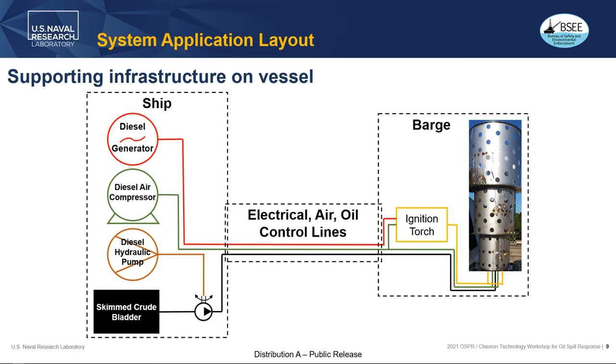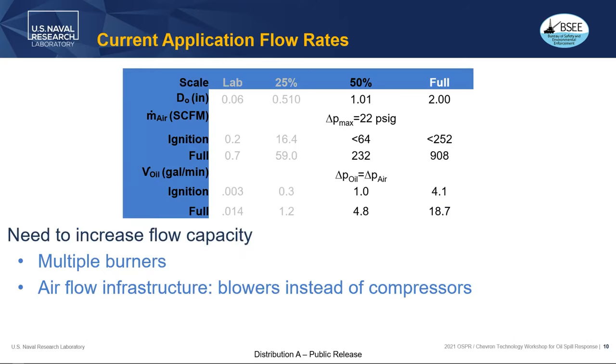Pretty simple layout — current oil flow rates we've been exercising with a 50% scale, one inch diameter atomizer exit. Full airflow is 232 standard cubic feet per minute and 4.8 gallons per minute, which adds up quite a bit operating 24 hours a day or even eight hours over a day. To increase flow capacity, we increase the size or add multiple burners to scale it for practical use.